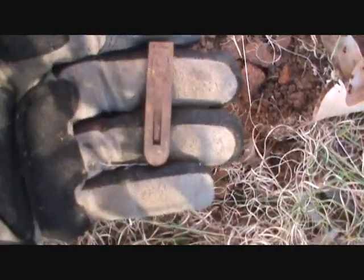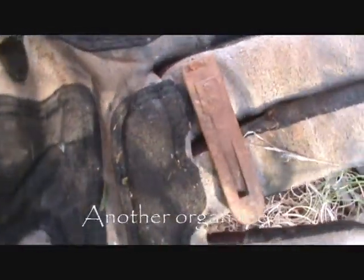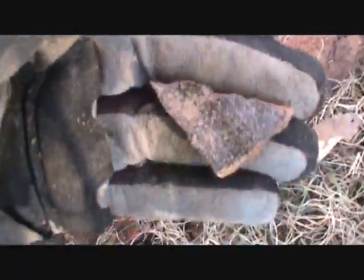Just found another one of these things — it probably goes to a car, maybe a Ford, no clue. But there's also a piece of slave pottery — made by a slave — in the same hole. That big tree is right over there, so I might dig an old coin.